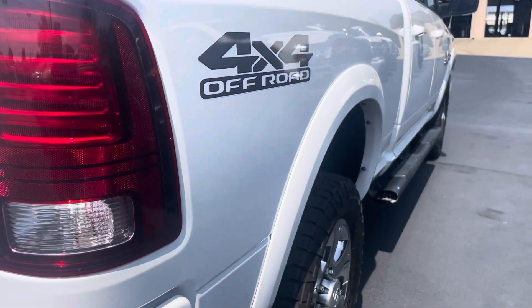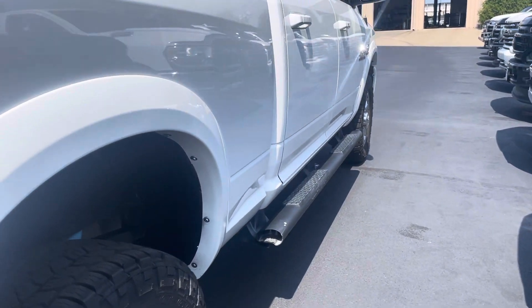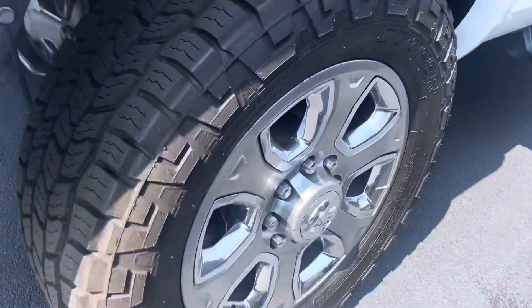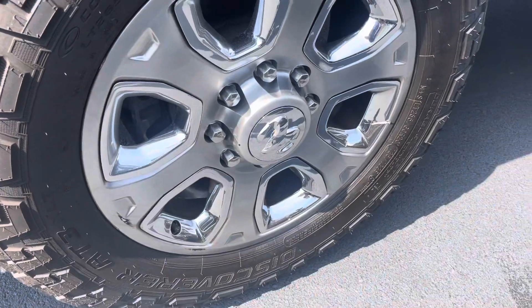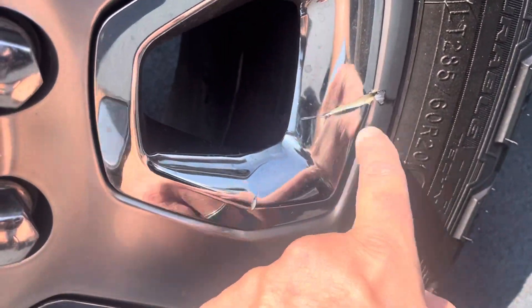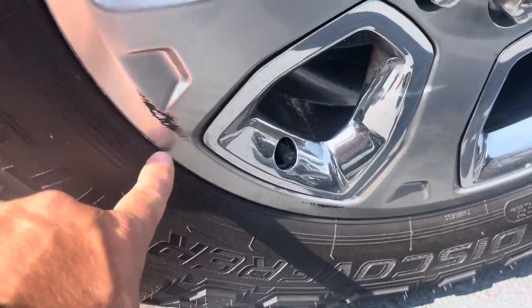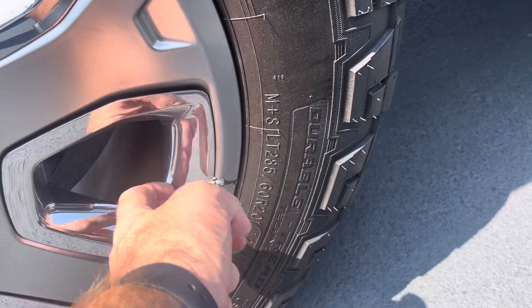Going down the passenger side, no major dents or damage. Honestly, I don't even see any small door dents — really a clean truck. Back tires on the passenger side, really clean. No curb rash or damage. I did notice a little gouge on that plastic cover in the middle there, and a couple little nicks on the back passenger side wheel — just a couple little scuffs on that silver wheel. The plastic itself has got a little nick in it.